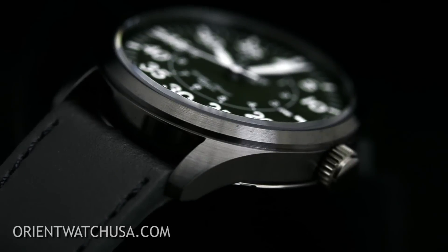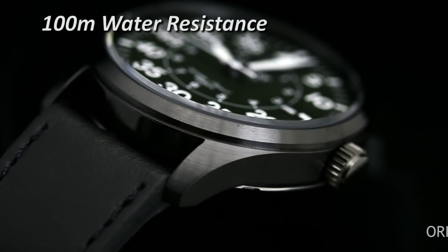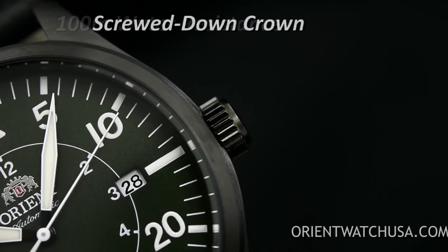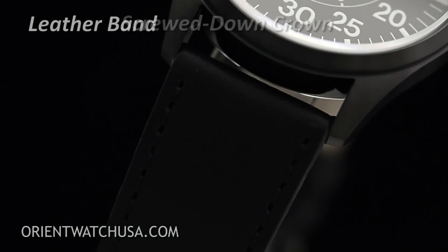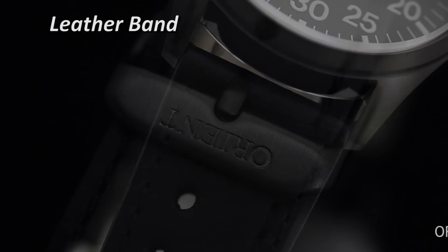The case has a 100 meter depth rating, which is reinforced by a screwed down crown. The watch is mounted on a thick black leather band that also has a matching IP coated buckle.